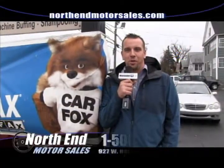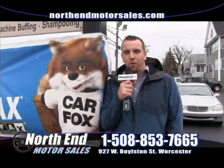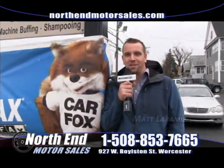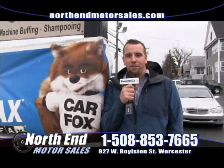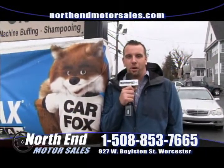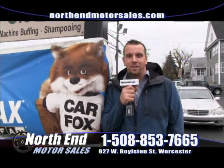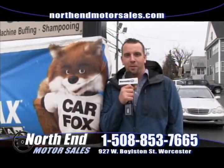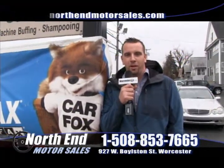Thanks again for watching this week's show. My name is Matt Laramie, here at North End Motorsales. We've been in business since 1983 for a reason — we stand behind what we sell. Whether you're looking for a car, truck, or SUV, we hope you'll give us a chance to earn your business. Come on down — we're open 7 days a week and all vehicles can be found online at NorthEndMotorsales.com.